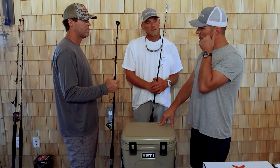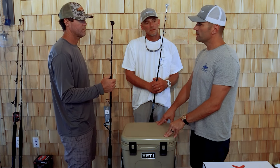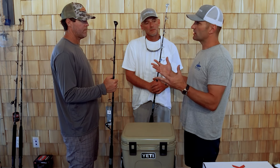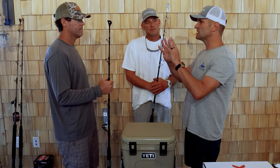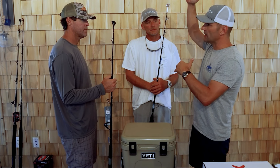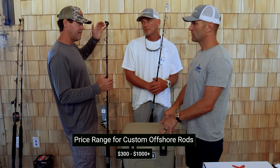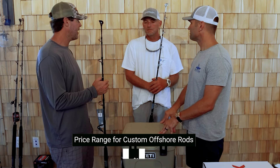One of the things, especially for those that might not be as experienced or who don't want to break the bank, is there can be a significant price difference going factory versus custom. Most custom rods for offshore are going to be in that $300 range on up to $1,000 — for 130 class rods with roller guides, you're looking at roughly $1,000 now.